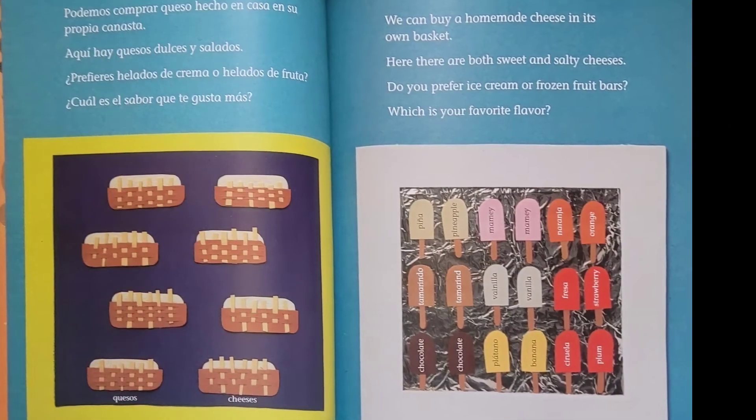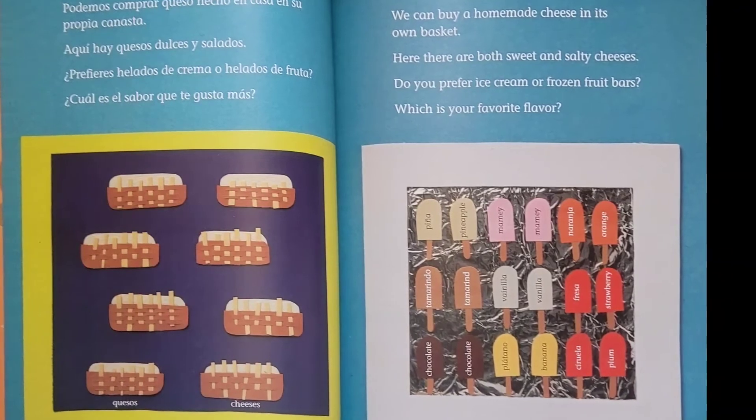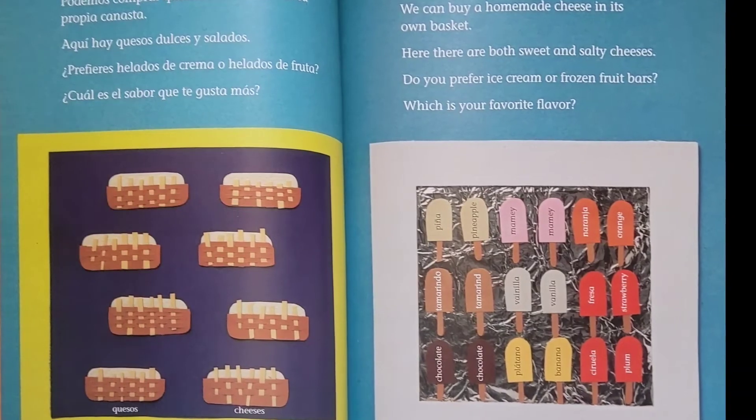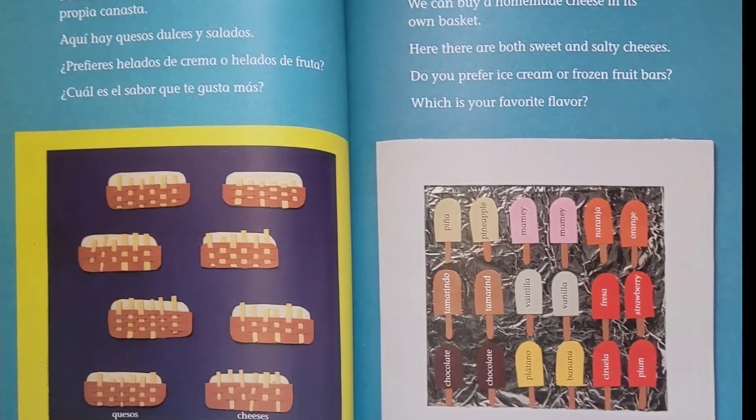We can buy a homemade cheese in its own basket. Here, there are both sweet and salty cheeses. Do you prefer ice cream or frozen fruit bars? Which is your favorite flavor?